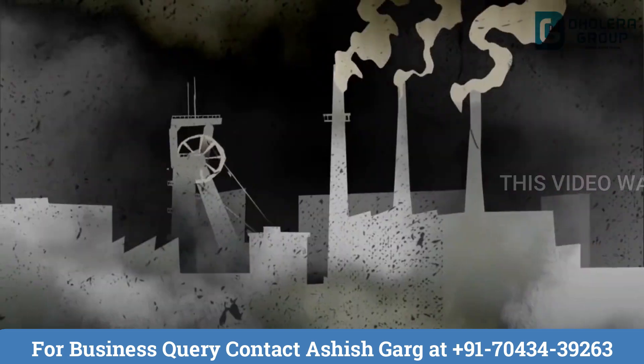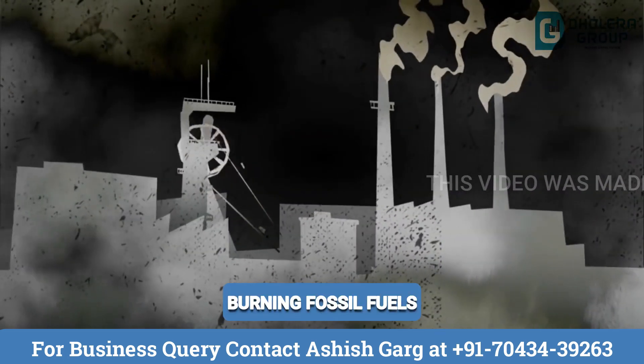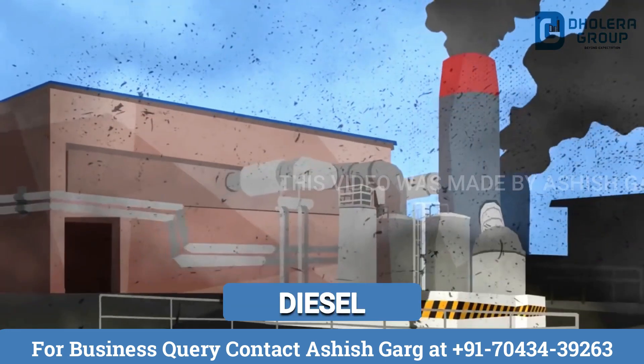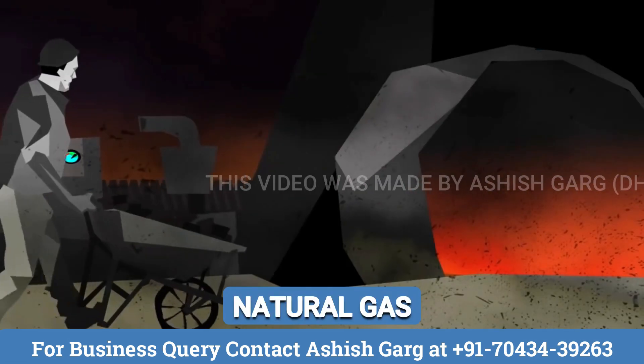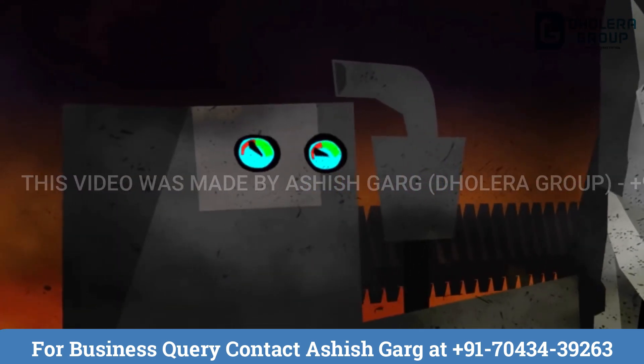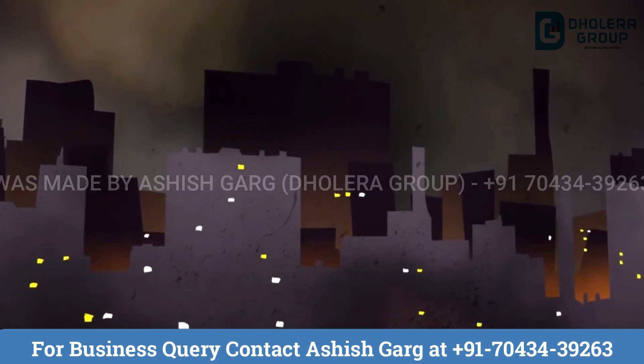Every city depends on electricity. Every city runs on electricity by burning fossil fuels like coal, diesel and natural gas. With these materials, we are able to generate electricity from steam turbines. But have you ever thought what will happen when we run out of these limited resources?